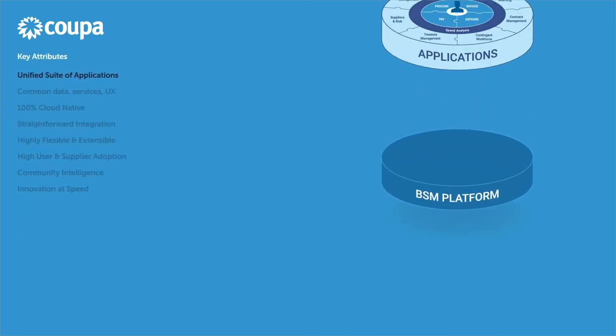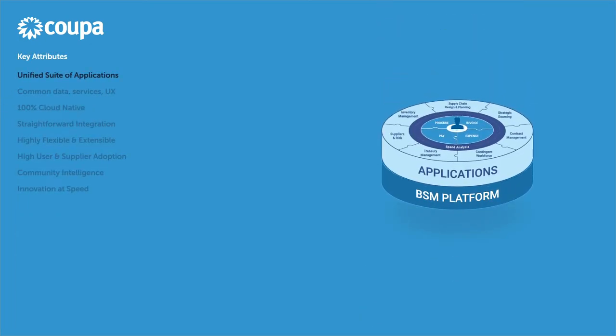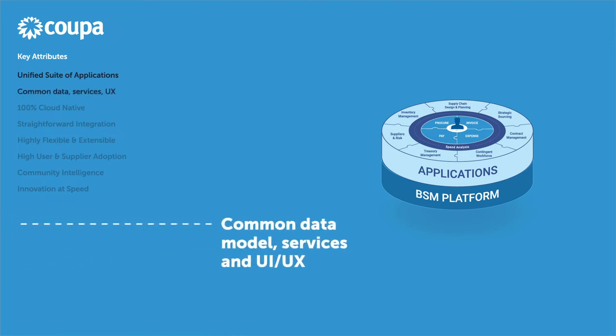KUPA is a unified suite of applications that sits on a platform covering all areas of business spend. It employs a common data model, common services, and common UI/UX across the platform. As a result, KUPA's applications are already unified with each other out of the box. No integration or coding is required to make the applications work together.